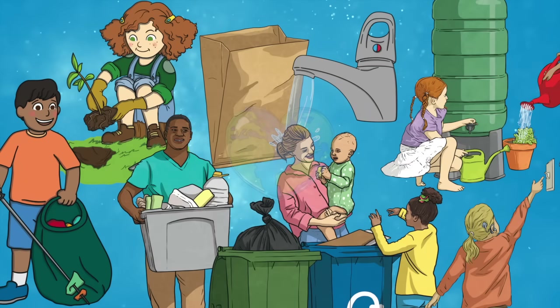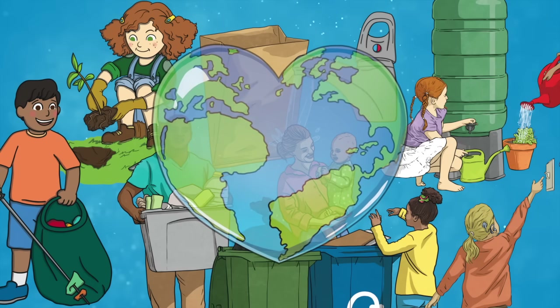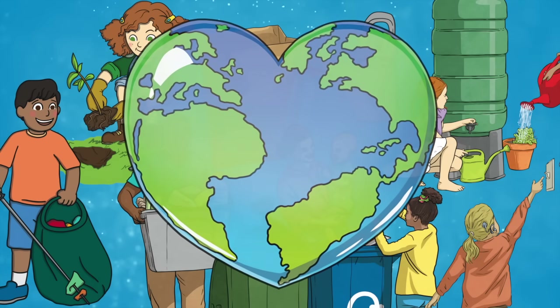We can do these things all year round, not just on Earth Day. If we all make these little changes, we can make a big difference. What are you doing this year for Earth Day?